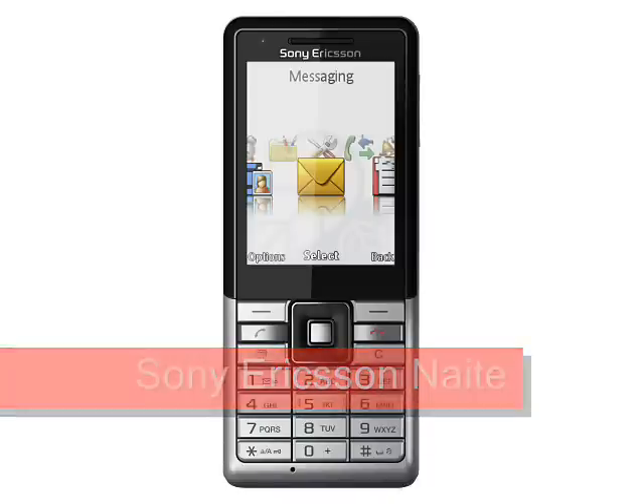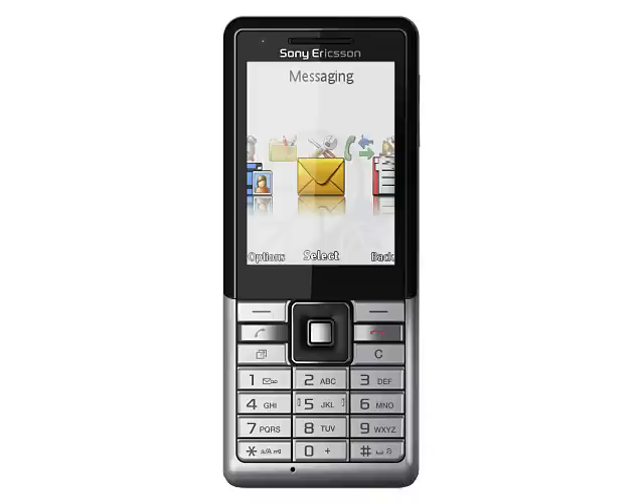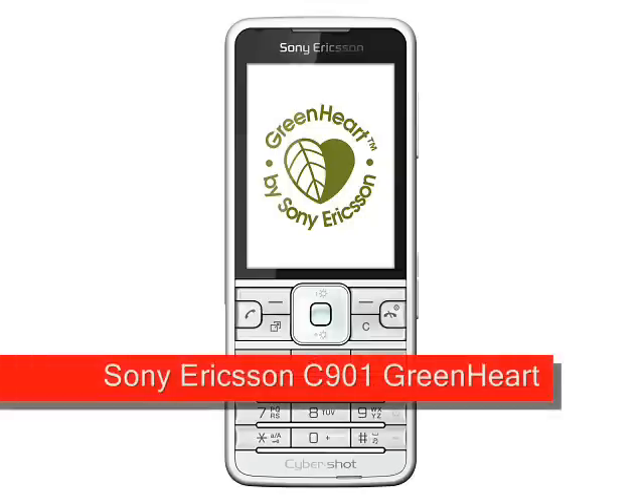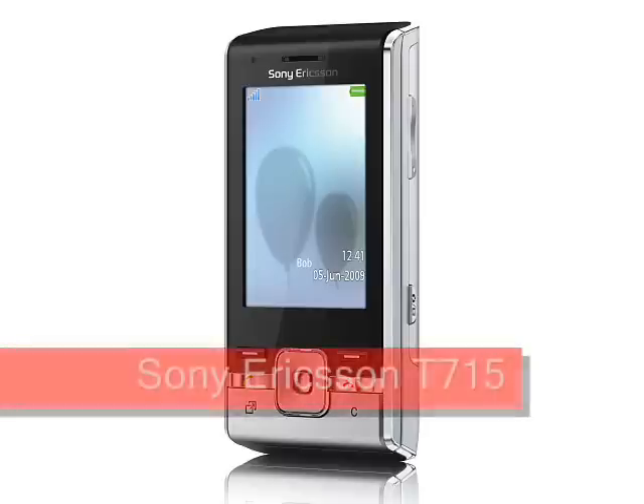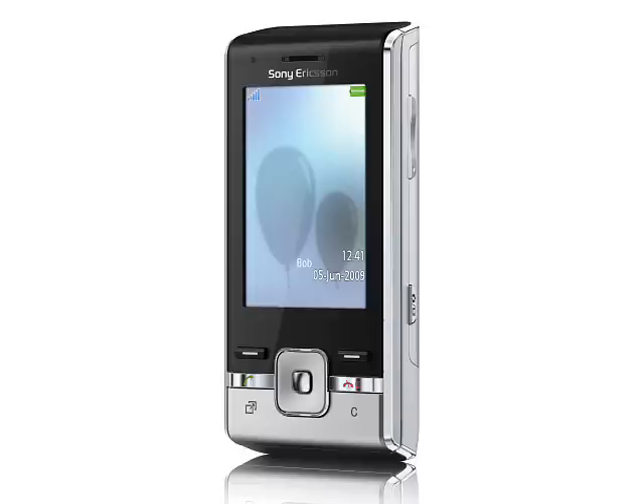Sony Ericsson. Sony Ericsson went a bit green this month. The mid-range Sony Ericsson Satio and the Cybershot-branded Sony Ericsson C901 Greenheart promise to be kinder to the environment than most phones. Then there is the Sony Ericsson T715 slider, a useful but dull mid-range phone.